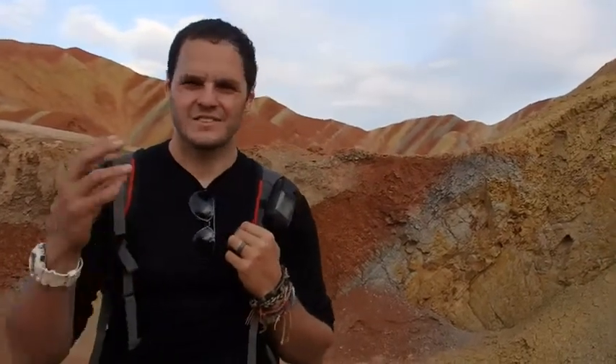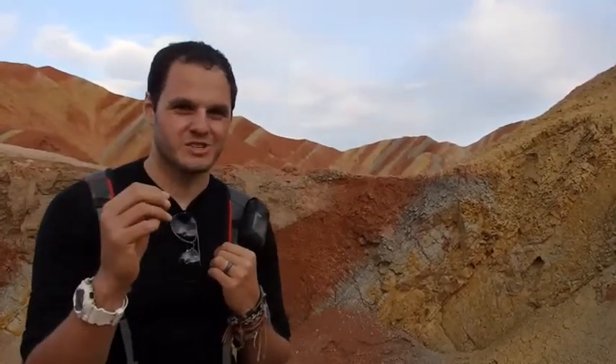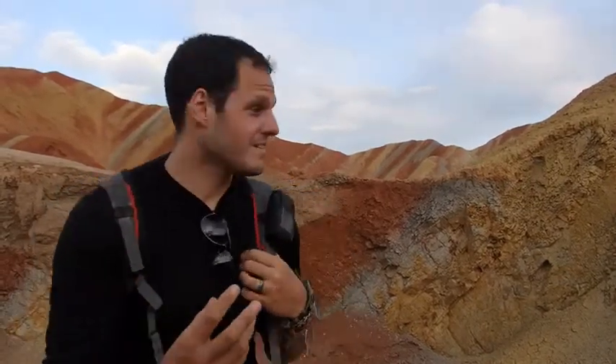Hey Globe Mad Geeks, welcome to the Rainbow Mountains of China. This is a very beautiful place. I just want to talk to you a little bit about colour. Chemistry is a colourful subject and that's one of the reasons I love it. And this is a fantastic place to think about colour.